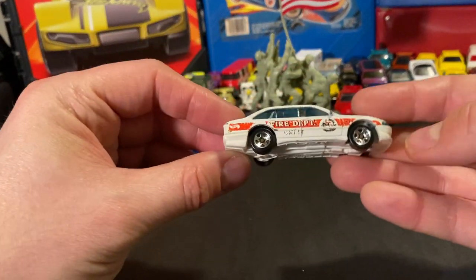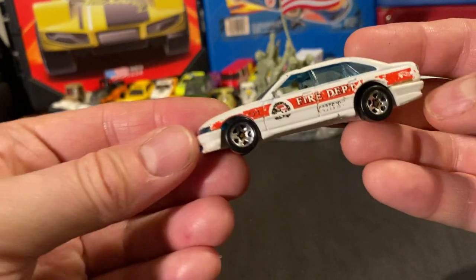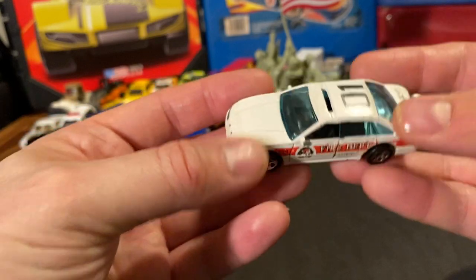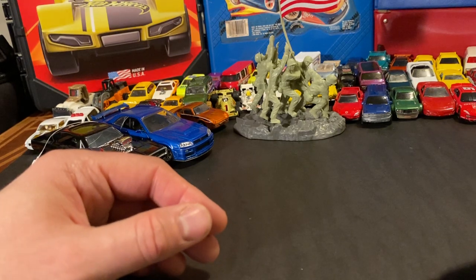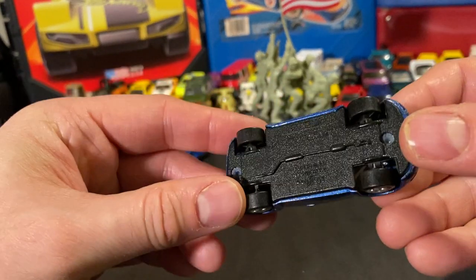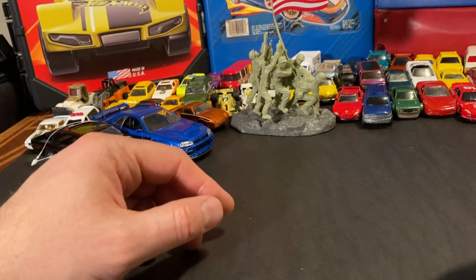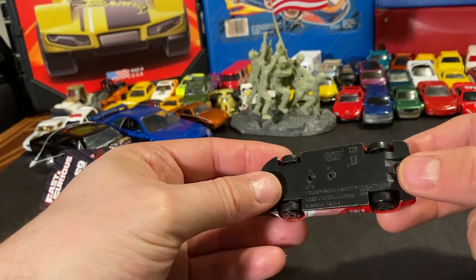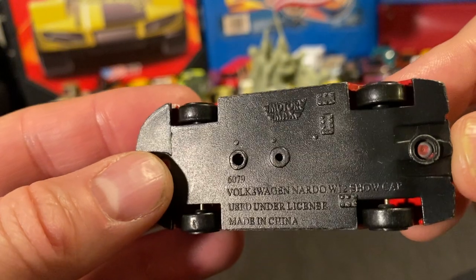This is flea market fodder if I've ever seen it. There's an old vehicle that used to be a police car or fire vehicle but is missing the lights. There's a VW from Masto and another Motor Max Volkswagen — interesting. Things are getting weeded out for sure.